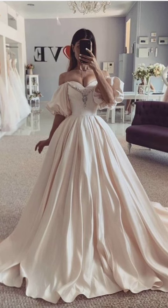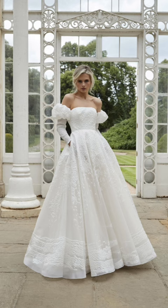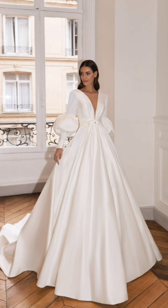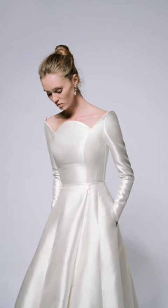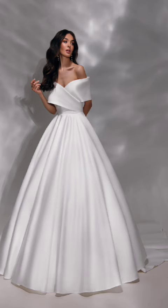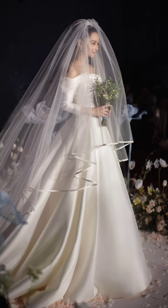A leather jacket can add a touch of edge to your winter wardrobe. Pair it with a cable knit sweater, skinny jeans, and ankle boots. Accessorize with leather gloves and a chunky infinity scarf for an effortlessly edgy look.